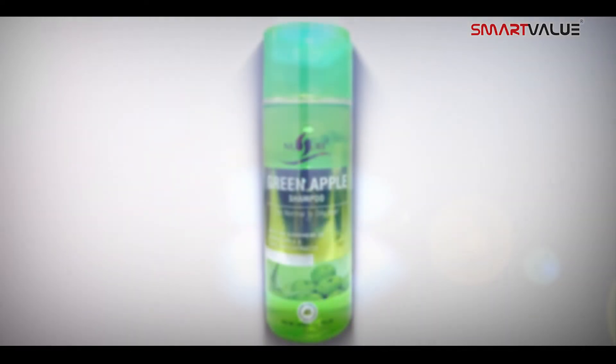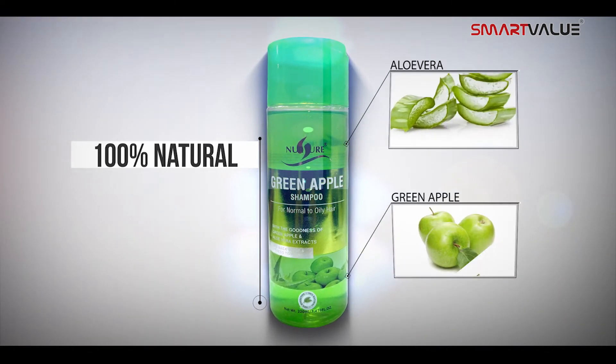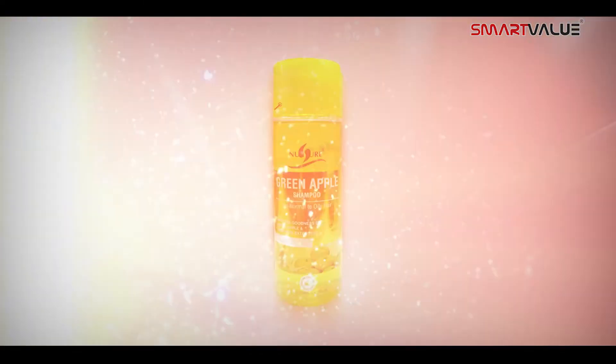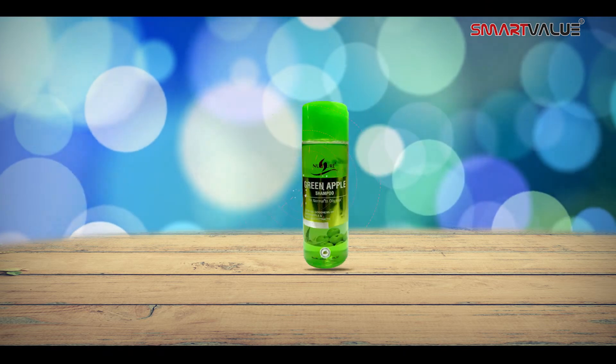Nurture Green Apple Shampoo is a hundred percent natural combination made of extracts from aloe vera and green apple. It contains proteins and vitamins which help in repairing damaged hair due to dyeing and calming it.